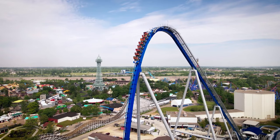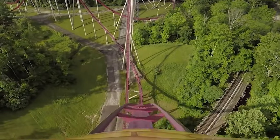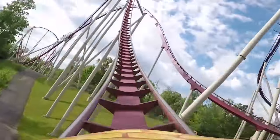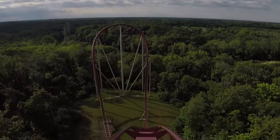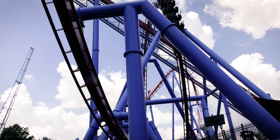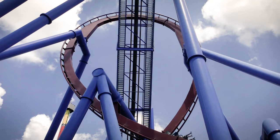Roller coasters are quite a unique product. The track itself — the process we use to form track — is very unique. There's really no similarities to anything else steel-wise. There are some similarities with columns, but for the most part, roller coasters are a very unique product compared to other structural steel products.